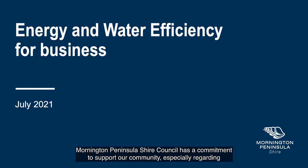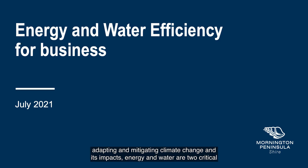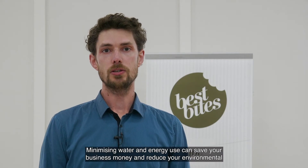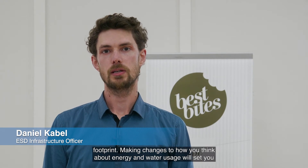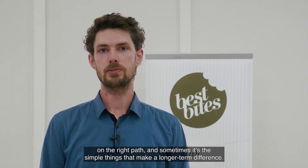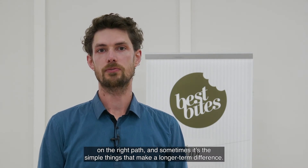Mornington Peninsula Shire Council has a commitment to support our community, especially regarding adapting and mitigating climate change and its impacts. Energy and water are two critical parts to our response. Minimising water and energy use can save your business money and reduce your environmental footprint. Making changes to how you think about energy and water usage will set you on the right path, and sometimes it's the simple things that make a longer term difference.